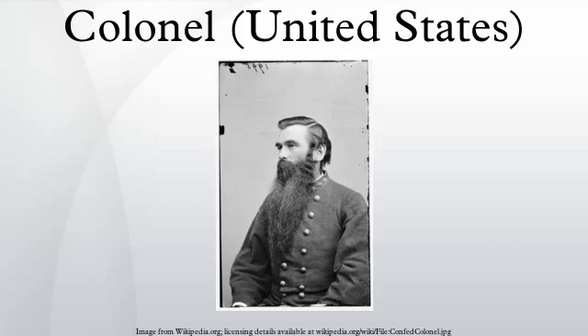Felix Rodriguez, a former Central Intelligence Agency officer infamous for his involvement in the Bay of Pigs invasion, in the interrogation and execution of Marxist revolutionary Che Guevara, and his ties to George H.W. Bush during the Iran-Contra affair. Theodore Roosevelt, colonel of the 1st United States Volunteer Cavalry Regiment, recipient of the Medal of Honor, and later 26th President of the United States.